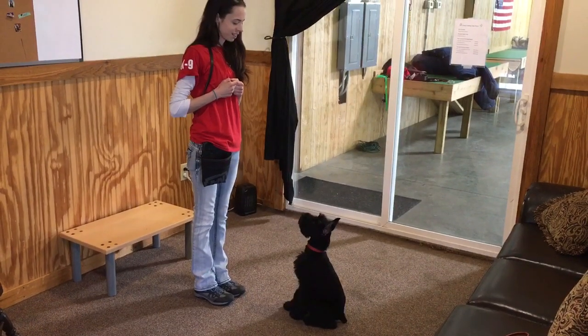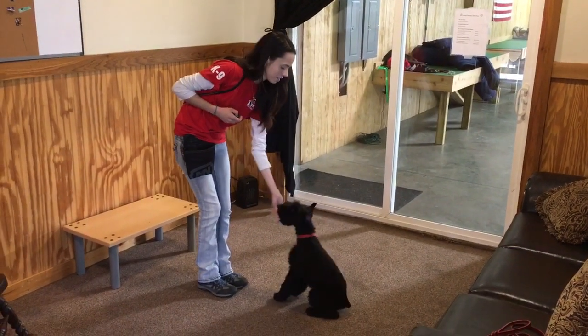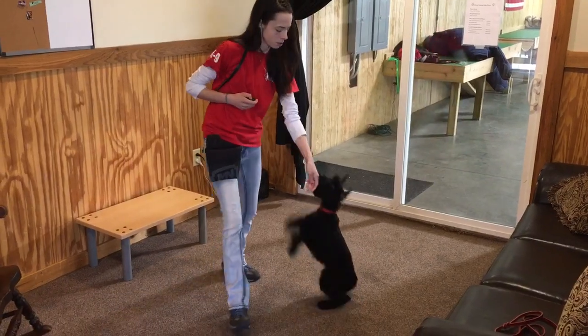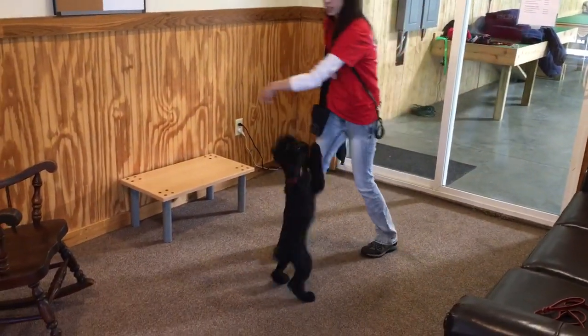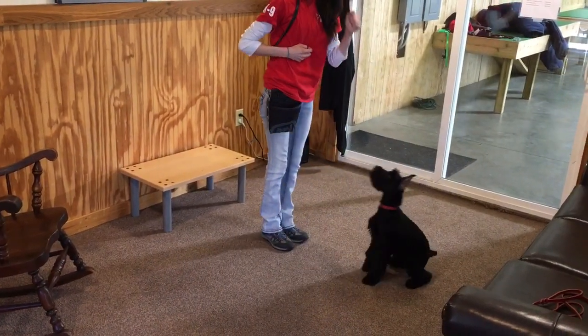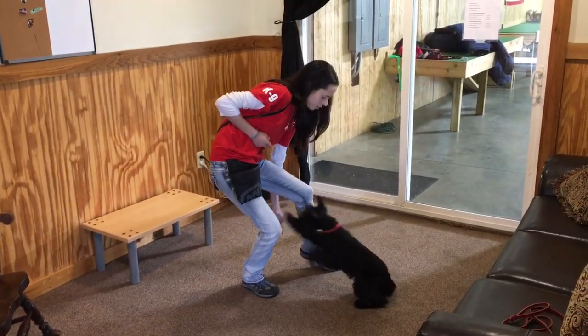We're going to shoot a little updated video of Jupiter. This is a four-month-old giant schnauzer male. He's got a beautiful coat and as you can see he's got a beautiful ear crop. We're almost done with the posting — it's going to need a tweak here and a tweak there.